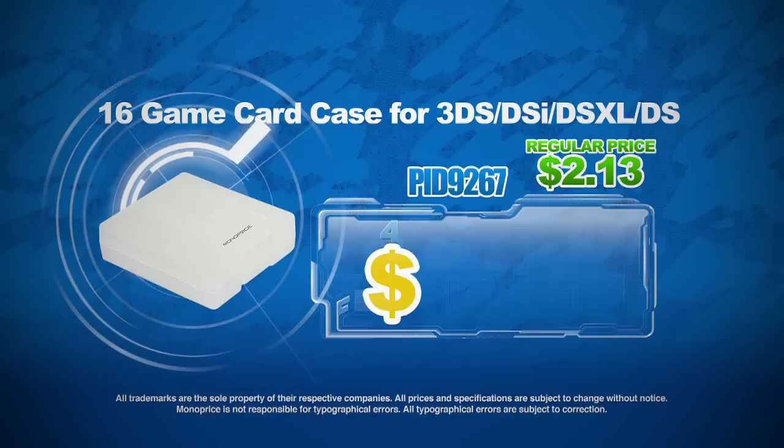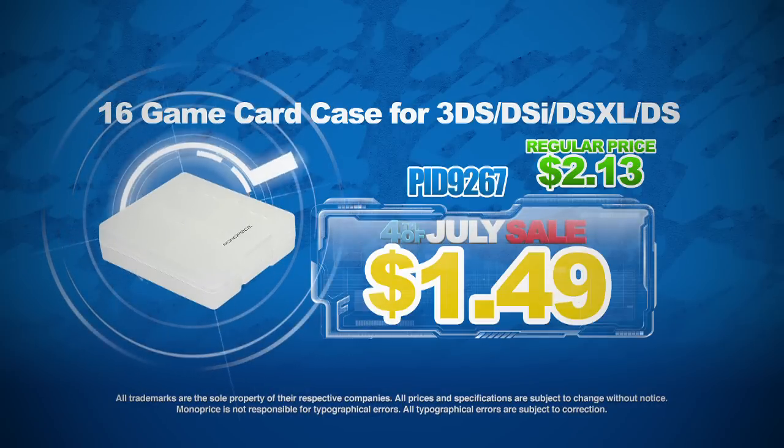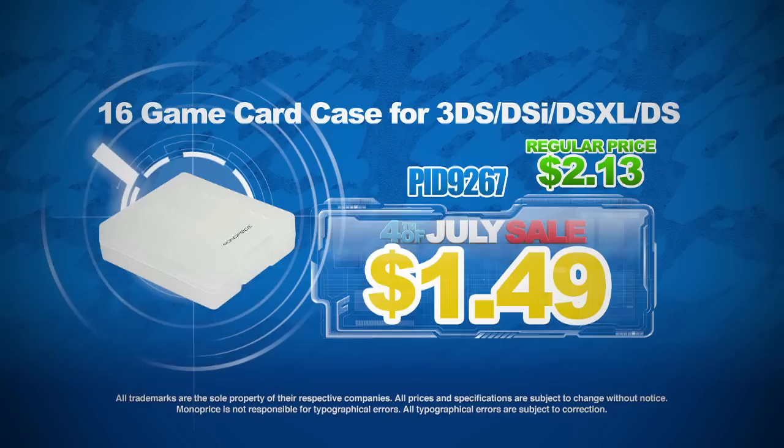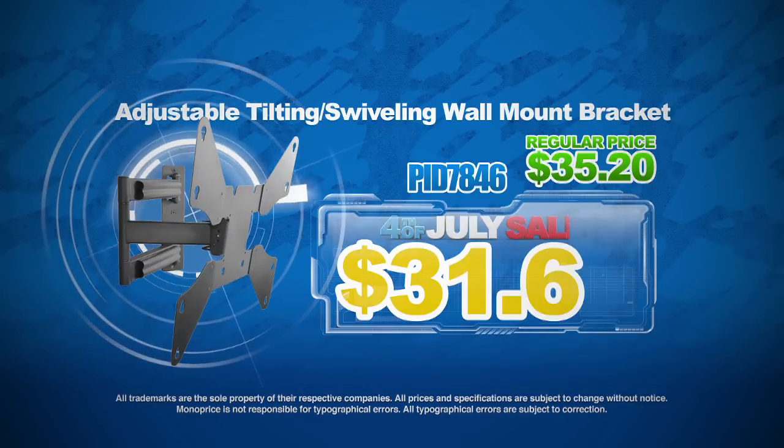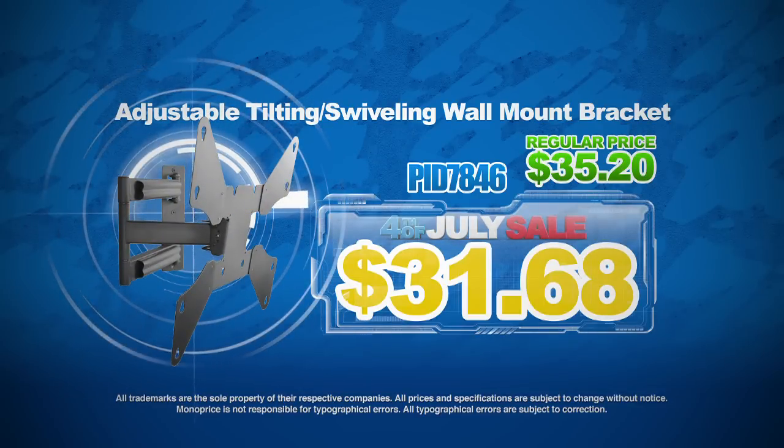Or pick up this 16-card game case for the Nintendo 3DS, DSi, DSXL, and DS game cards for just $1.49. Grab this adjustable tilting swiveling wall mount bracket for only $31.68.